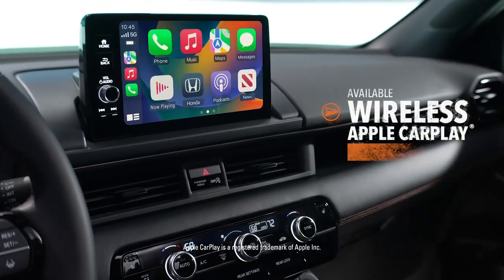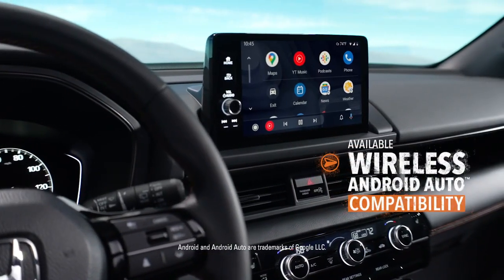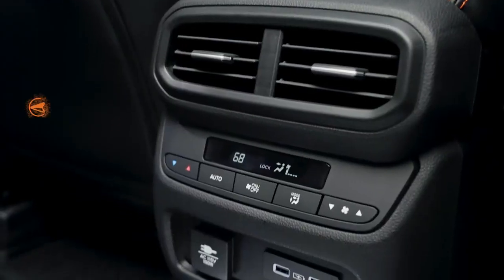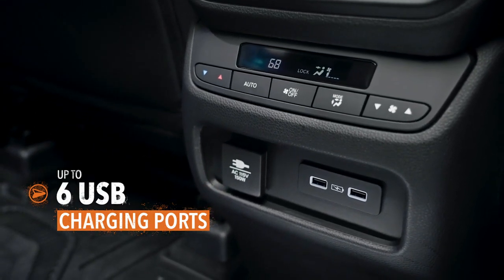Whether you go with Apple CarPlay or Android Auto when you hit the road, the Pilot makes it easy to stay in touch with the wider world. Keeping your compatible phone charged is a snap too. USB charging ports are located throughout the cabin to handle any devices along for the journey.